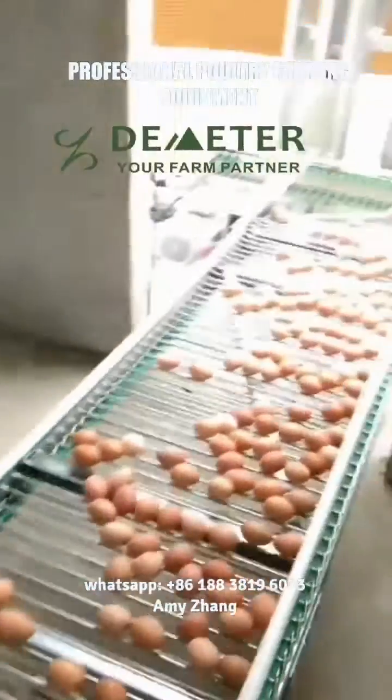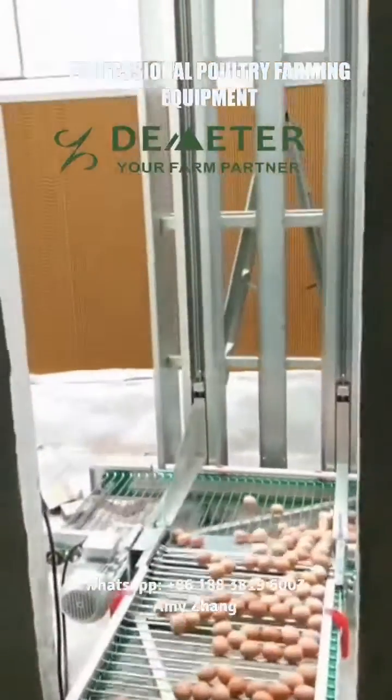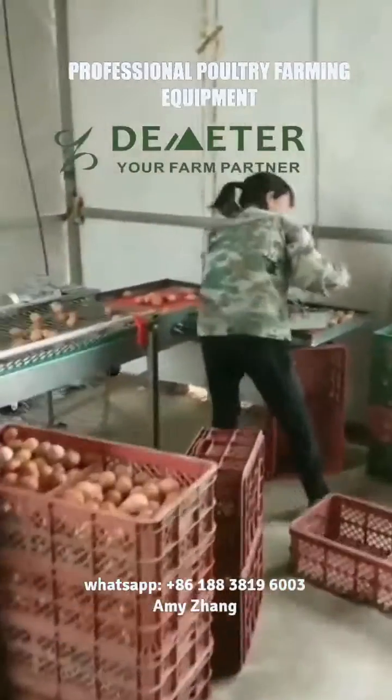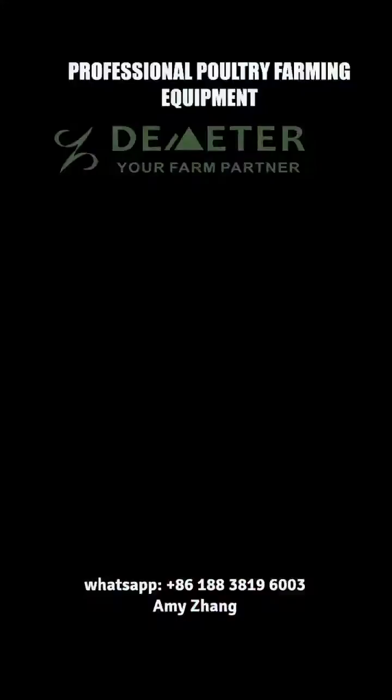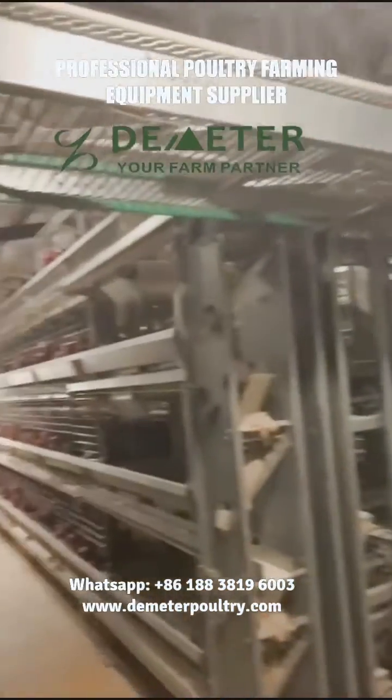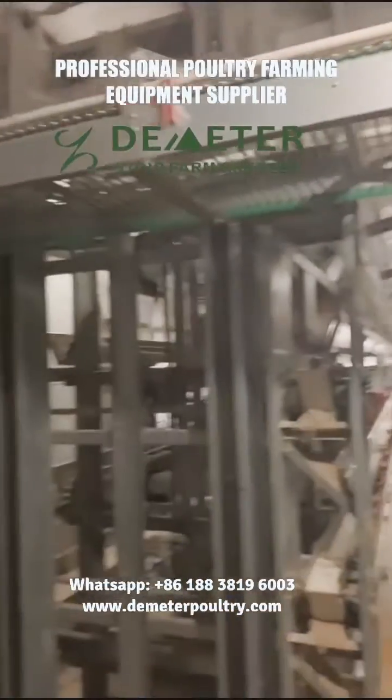The whole chicken cage system includes auto feeding, auto drinking, auto manure removal, auto egg collection, auto ventilation, auto lighting, and auto control system. The central egg collection system can deliver the eggs to the egg house directly. It can reduce egg break rates and increase project profit.